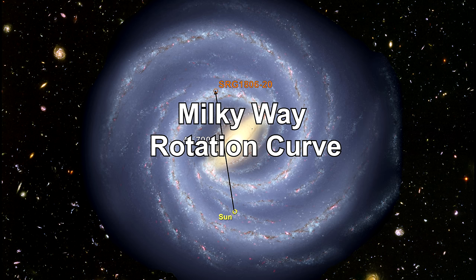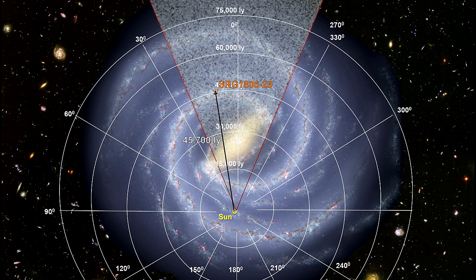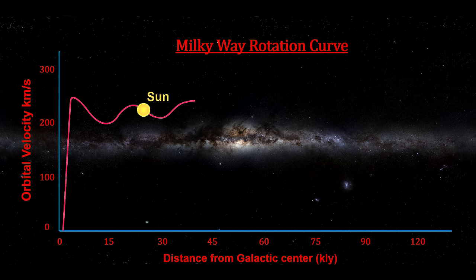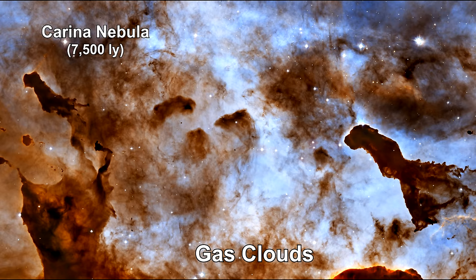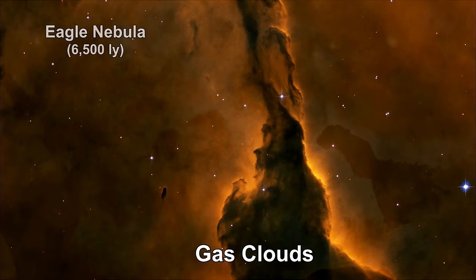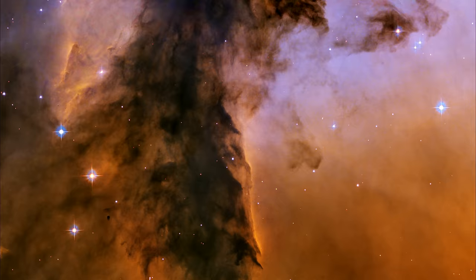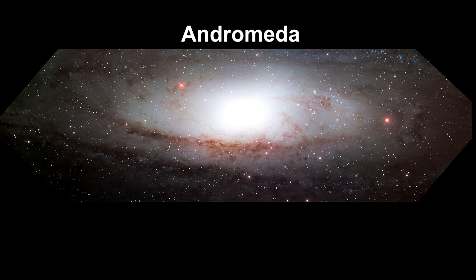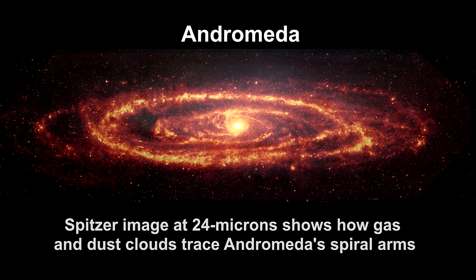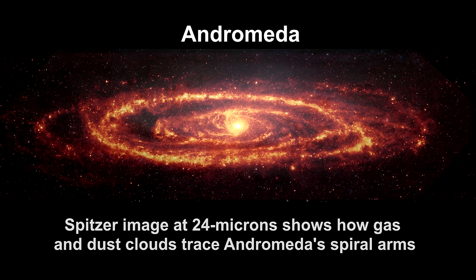To understand how we calculate that magnetar SGR 1806-20 is 45,000 light-years away, deep inside the hidden zone, we need to look at how kinematic distance calculations and radio astronomy were used to develop the Milky Way rotation curve. The best way to map the rotation curve is to measure orbital velocities and distances of gas clouds and star-forming regions — the H1, H2, and molecular clouds — which trace out spiral arms, can be seen at great distances using radio astronomy, and have a good method for calculating distance in the inner galaxy.